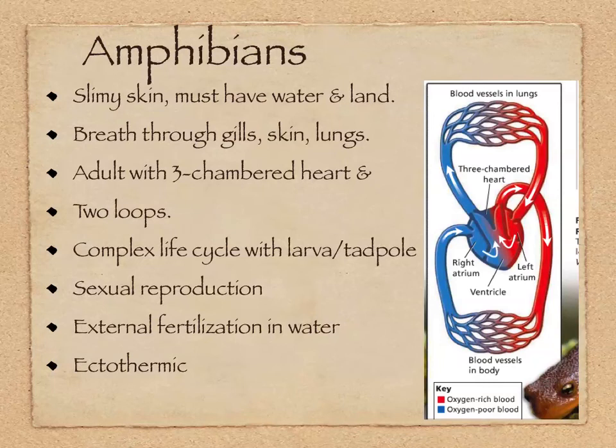Amphibians have a complex life cycle with a larva and tadpole stage. They have sexual reproduction and, just like fish, external fertilization in the water. And just like fish, they are ectothermic — they get their heat from their environment.